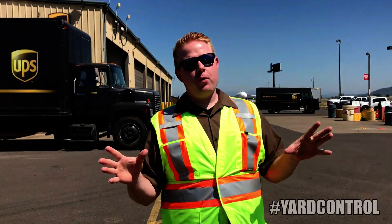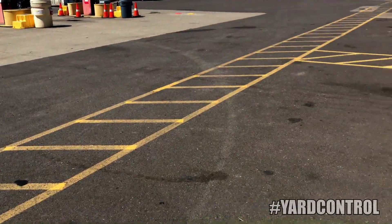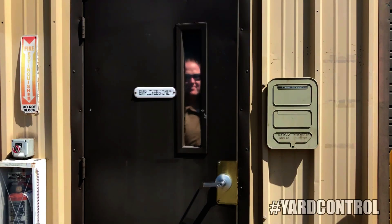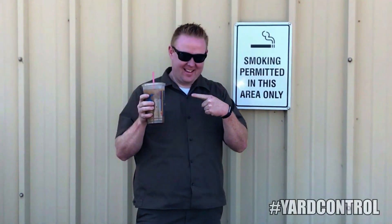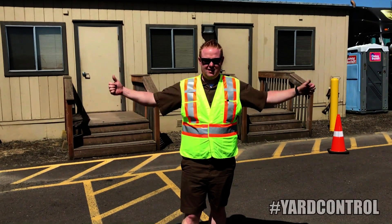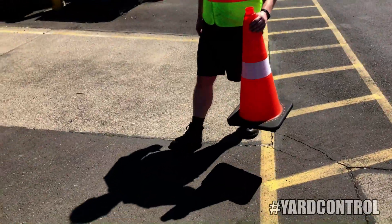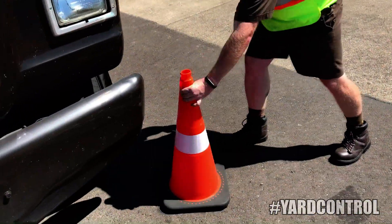Yard control, and most importantly, yard safety. All employees must walk in designated walk paths. All employees must use the pedestrian doors to enter and exit the building. All employees must use the designated break areas. All certified yard employees are required to wear a reflective vest in the yard. All certified yard employees must utilize orange cones and flags when in the yard.